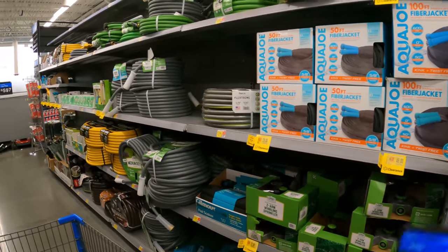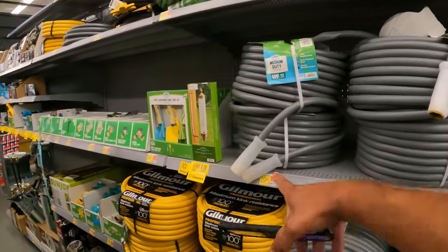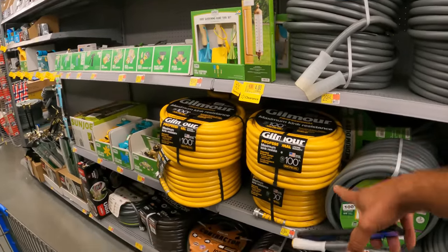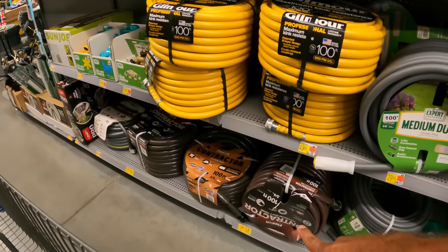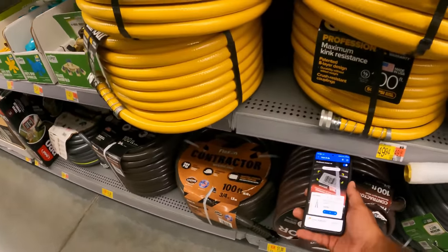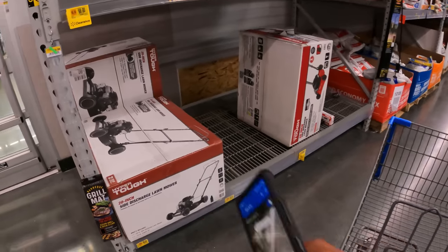Every year this happens — you get a bunch of hoses on clearance, and hoses are very expensive. You've got a 100-foot Walmart-branded hose for $30. Getting into the more professional ones, $50 for those, and those down there — originally $64 — let's see: $51, still $51.